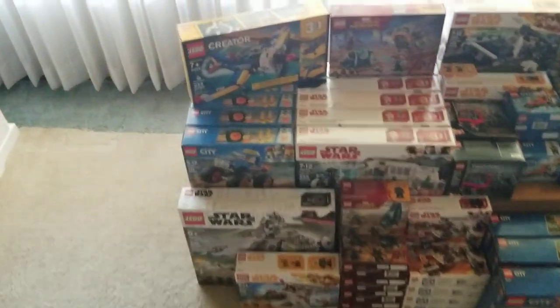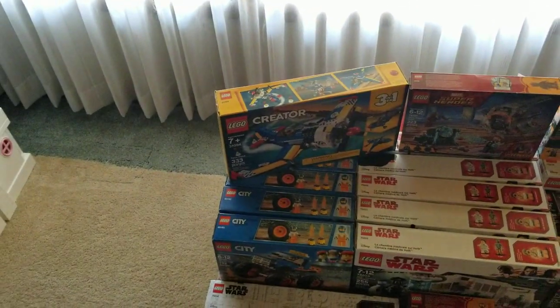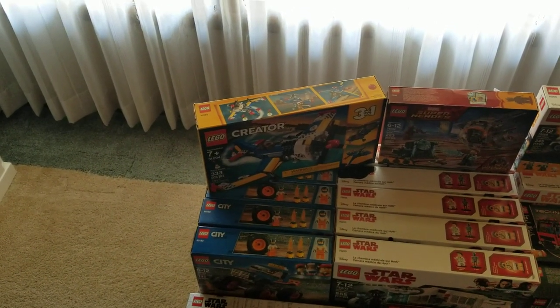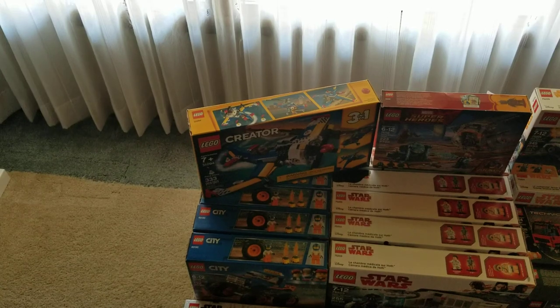We'll start over here, zooming in a little bit. That Creator set — I could only find one. I thought if I don't part it out for my store, my grandson and granddaughter and I could build it.